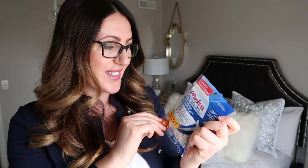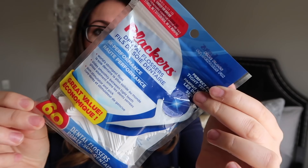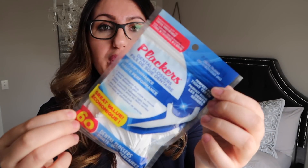Next up, we have something for Layla — these dental flossers. You get 60 in a pack, and this is by the Plackers brand. I usually get the kids' version of these for her, but those are only 30 in a pack. So I ended up getting these to try. If she doesn't like them I can just use them, but she likes doing this kind of stuff — anything that helps make the teeth-washing experience better for her, I'm all for it.